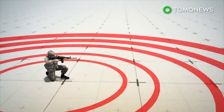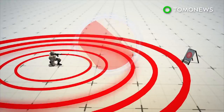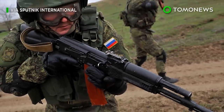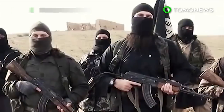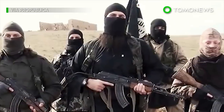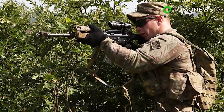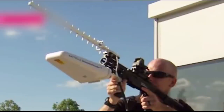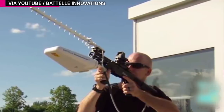Critics of the M4 rifle say the 5.56mm rounds it fires are less lethal at the longer distances required for modern warfare. They also cite improvements in enemy body armor, enemy use of bigger rounds, and jamming problems with the M16 and M4 as reasons the Army needs to upgrade. The new prototype rifle is expected to be ready by 2020.